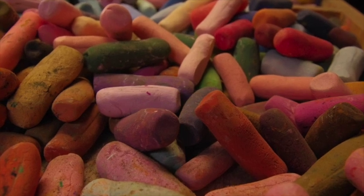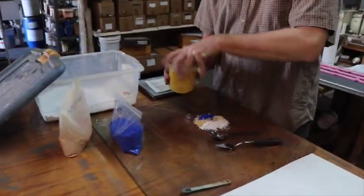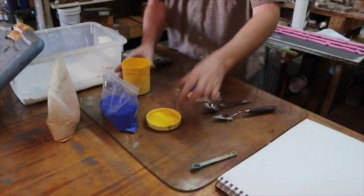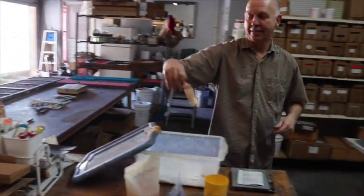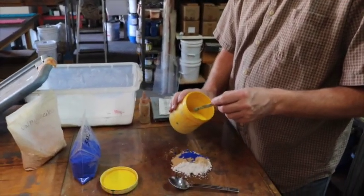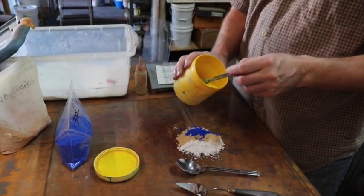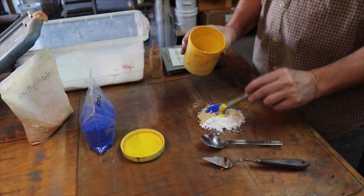I got pretty excited when Carl asked me if I would like him to make some samples of pastels. We've got Carl here actually making some pastels, and I know inquiring minds want to know how this process works. Carl, you just lead us through it. What I'm doing is making a sample color for one that I'm thinking of adding to the line.